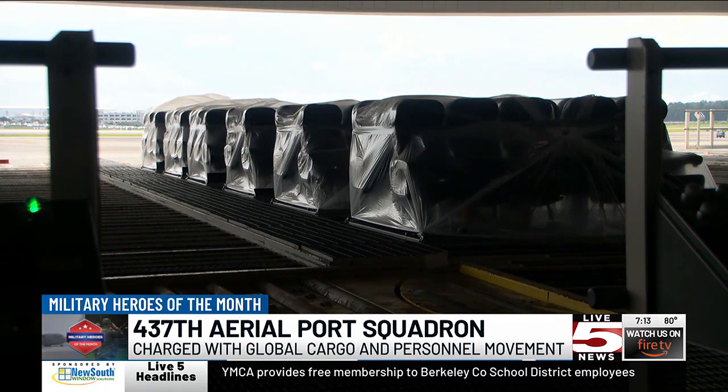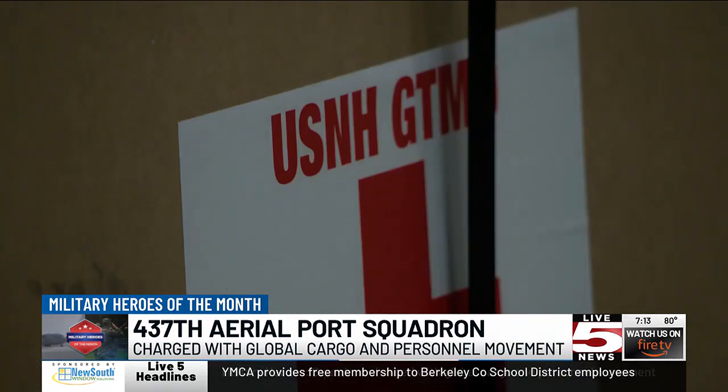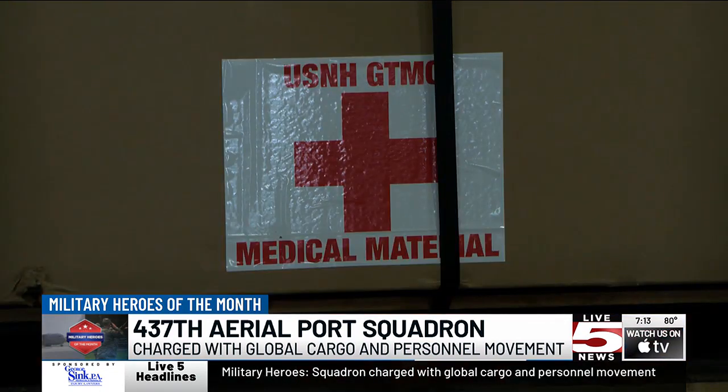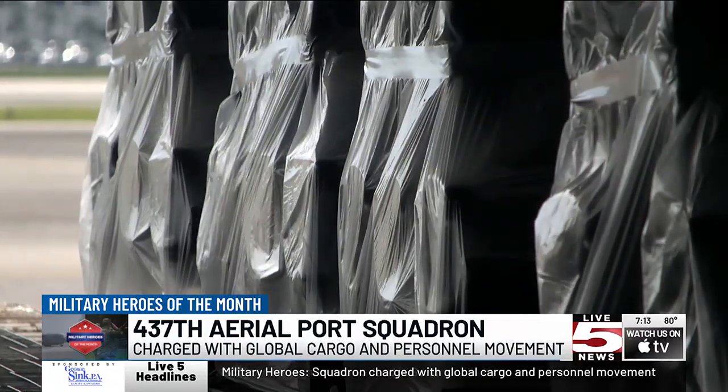In September, JBC and the 437th took on the Guantanamo Bay Mission. It's a weekly rotation of rations, mail, cargo — anything they can get down to Guantanamo Bay. In fact, it's the only way the 6,000 personnel at Guantanamo Bay get anything. They ship out about a full plane of cargo each week. The crew takes it down to Guantanamo Bay and then immediately returns to Joint Base Charleston.